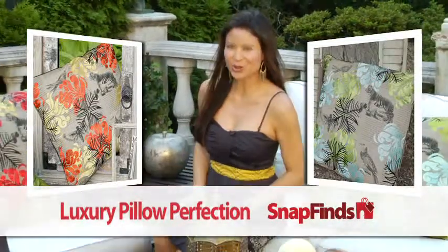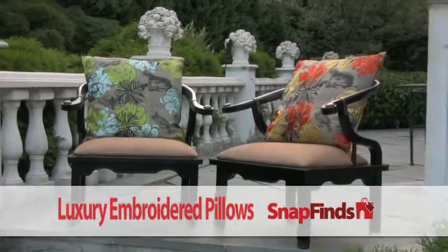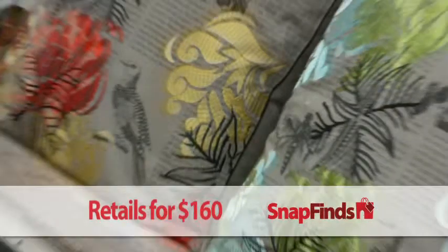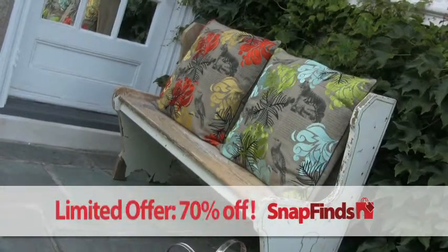I'm Cynthia Gow. As a journalist for 20 years and as a busy mom, I love quality and luxury at a great price. That's why this beautiful pair of embroidered pillows is a must-have. They retail for $160, but for a limited time, you can get both pillows at an incredible 70% off.